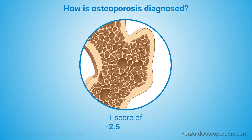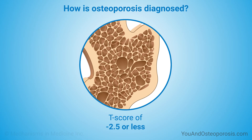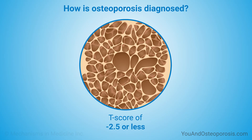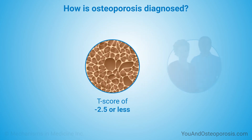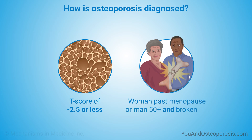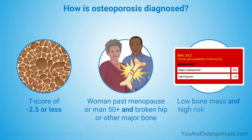A T-score of minus 2.5 or less is the threshold for being diagnosed with osteoporosis. Some experts would say that a patient has osteoporosis if they have a risk of 1 in 5 or higher of experiencing a fracture in the next 10 years. Regardless of your T-score, medical experts say if you are a woman past menopause or a man over 50 and you break a hip or other major bone, you have osteoporosis. Also, if you have low bone mass and a high risk for fracture on the FRAX tool, your doctor may recommend that you begin treatment for osteoporosis.